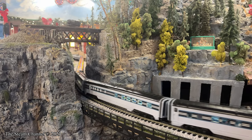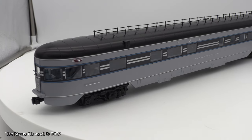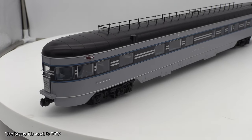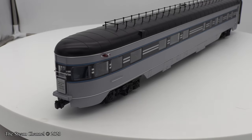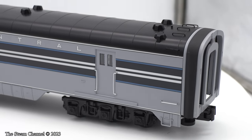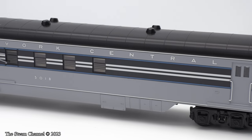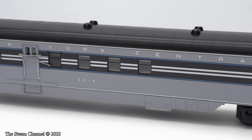Overall, these passenger cars are certainly at the top end of the price spectrum and are definitely geared to a serious modeler. I was not ecstatic about spending the money myself, but I reasoned it was a one-time purchase. I'm currently working to put together sets to run on my future O-scale layout, and a Dreyfus Hudson with the 20th Century Limited passenger set was hard to pass up.